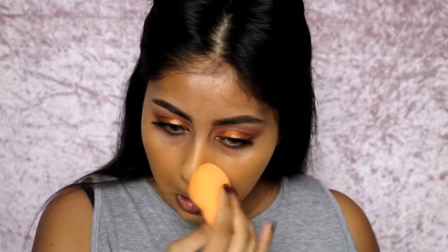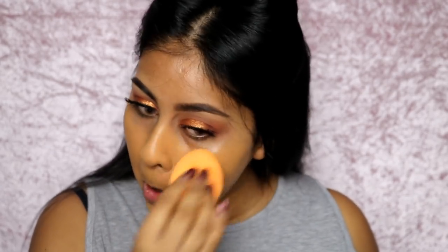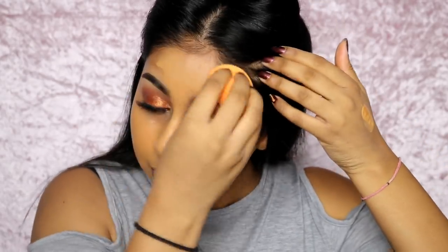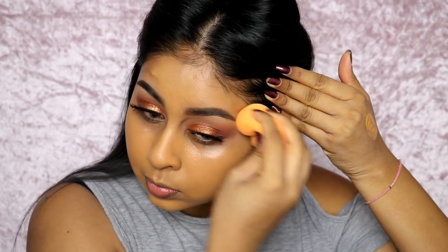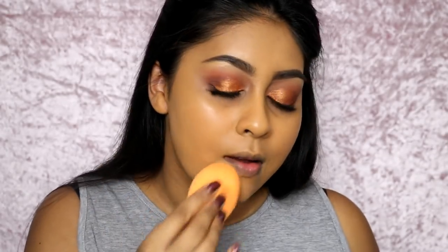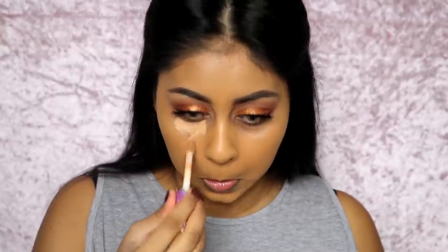It's not cakey and it stays on so well for hours — it doesn't give me smile lines, doesn't fade, crack, or separate. I love this foundation and I definitely recommend going into Harvey Nichols in London to try it out because it's so good.